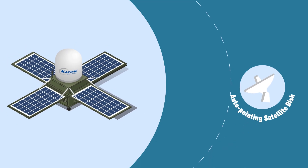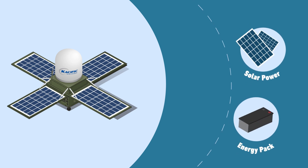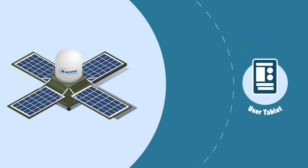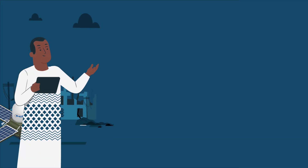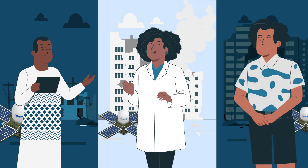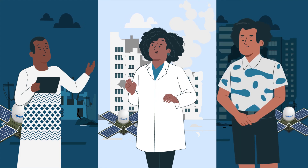With an auto-pointing satellite dish, solar power energy pack, user tablet, and seamless instant Wi-Fi setup, it's a simple solution for complex situations. Governments, police, medical teams, and aid organizations can rely on it in the darkest of hours.